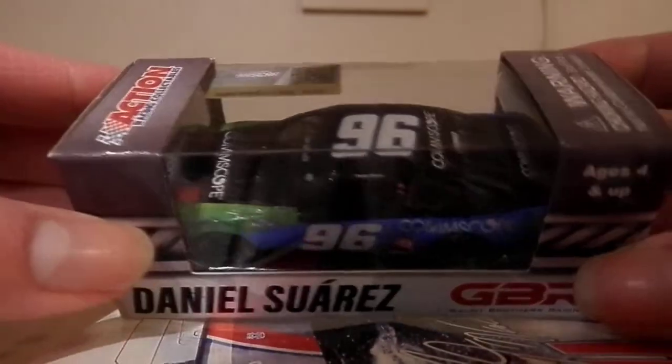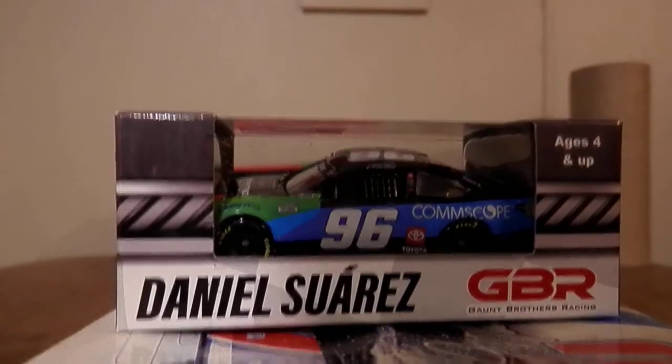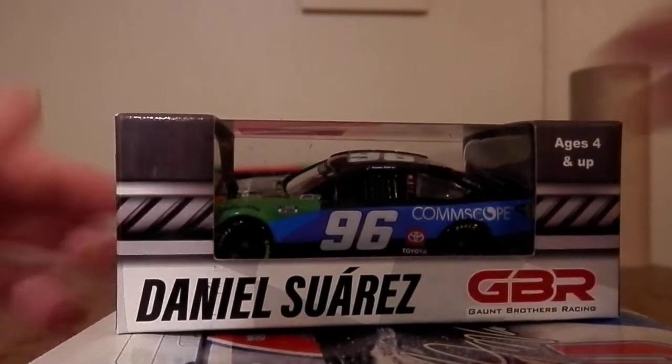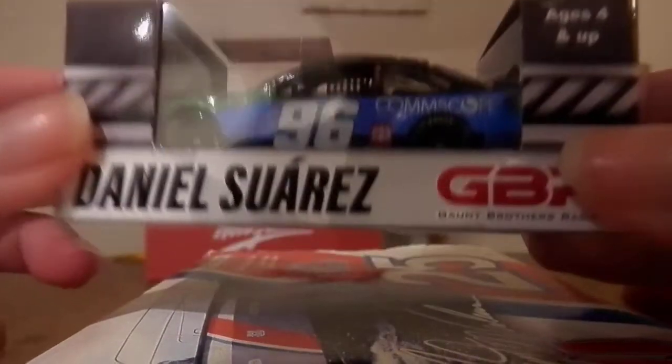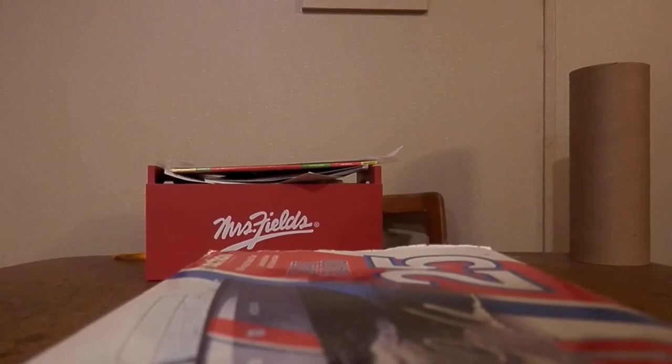Obviously Daniel Suarez is no longer with them — he's gone to the new Trackhouse team, which will be the 99 car, so it'll be pretty cool to see how that goes for him. And hopefully Gaunt will find somebody to run the 96 next year. But with all that being said, let's go ahead and get this diecast out of its box and get on with the review.